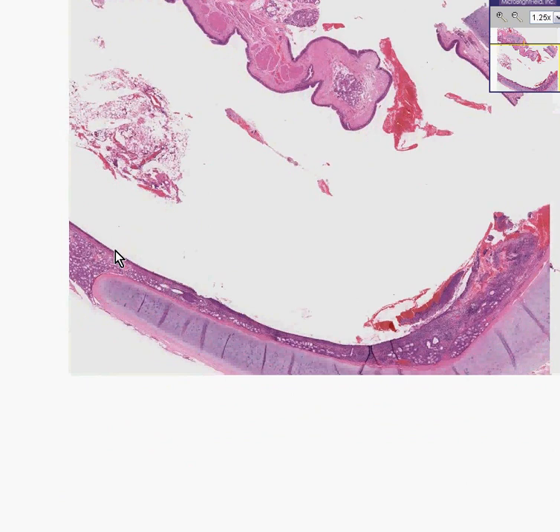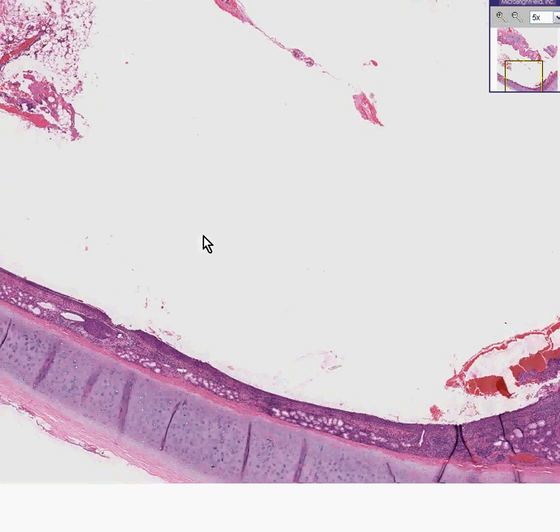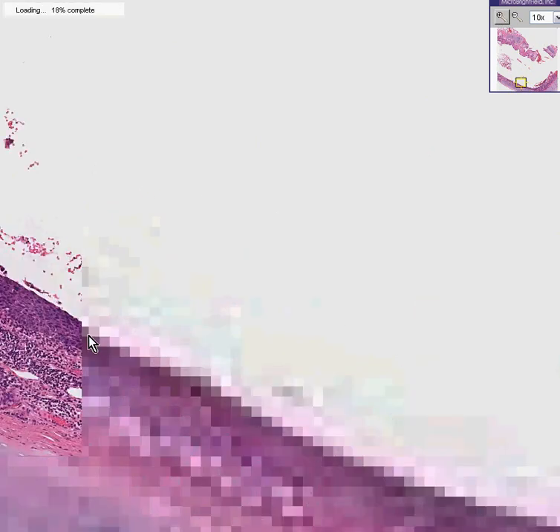You know that the normal epithelial lining of the bronchus, like other areas of the upper and even lower respiratory tract, should be ciliated pseudostratified columnar mucosa with goblet cells. The first thing you can see is that it looks like more than just one layer, and it seems to be quite dark. You can see it's truly a stratified mucosa.